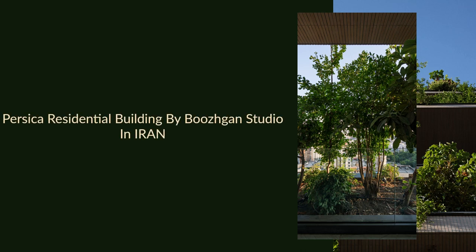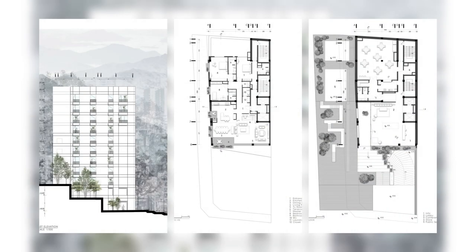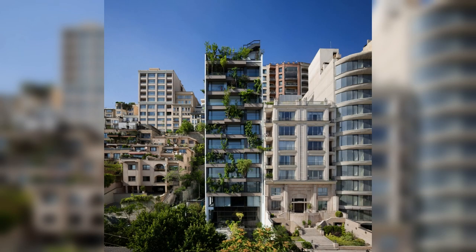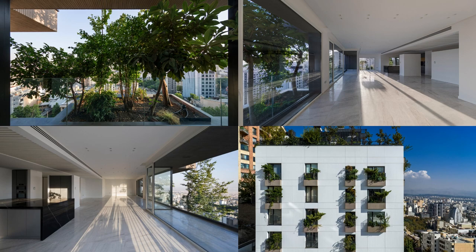Persica Residential Building by Boozgan Studio in Iran. Persica is an 11-story residential building that was handed over to our office after its structure was constructed. It was supposed to take on a conventional appearance similar to most buildings in this region, but changed its path along the way and turned into a playful building full of trees. With its green terraces, Persica highlights its presence in the neighborhood and provides its residents with a pleasant environment.